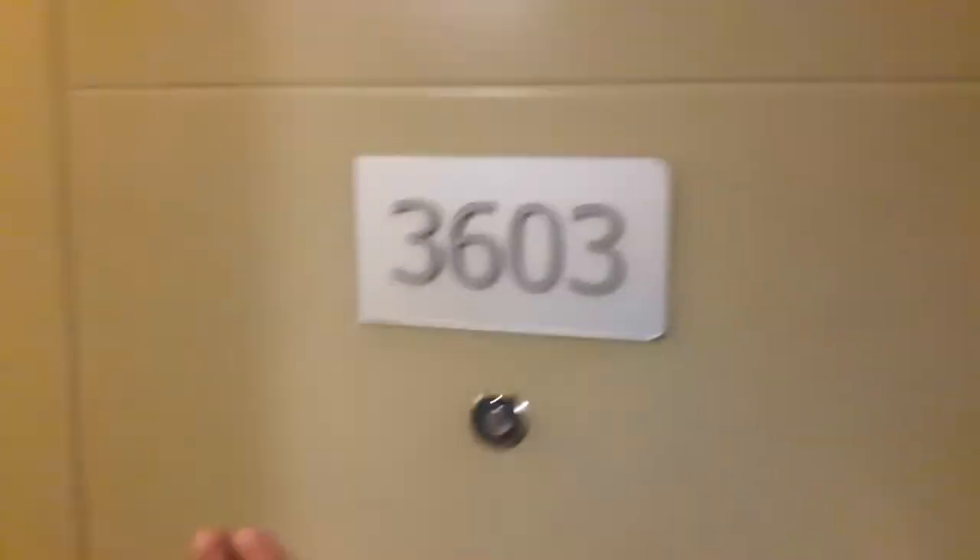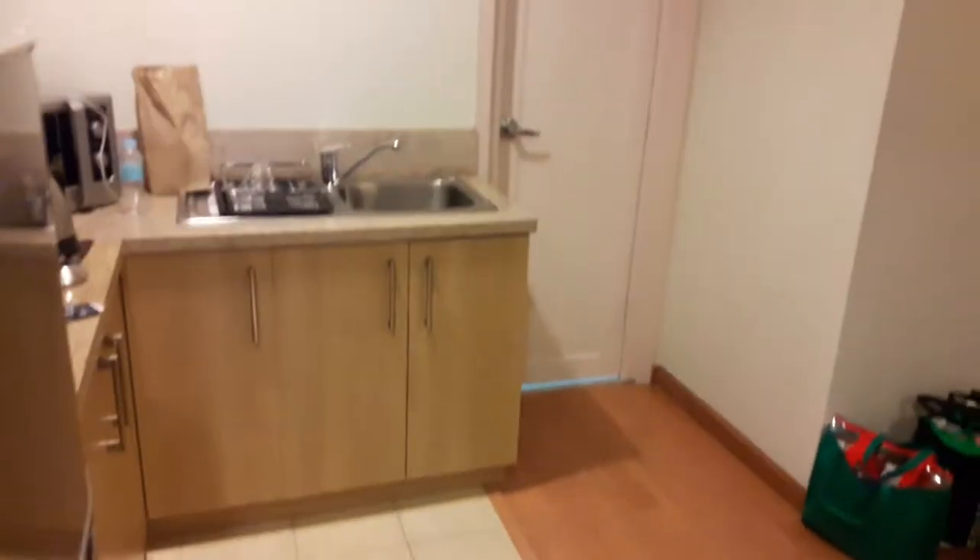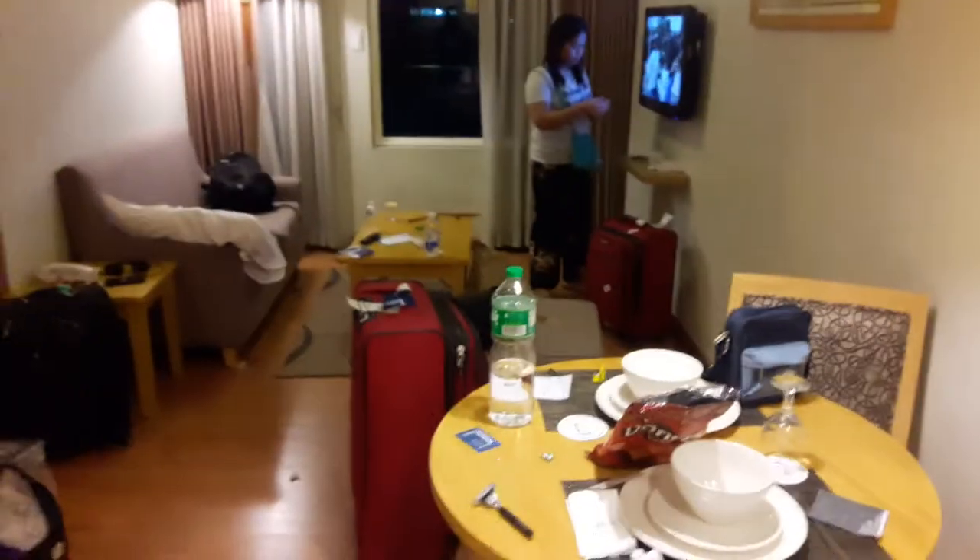This is once again One Pacific Place. We are just getting ready to check out — I'm actually headed to the airport as soon as I'm done with this video. Just wanted to give you guys a quick room tour of the one-bedroom here at One Pacific Place.